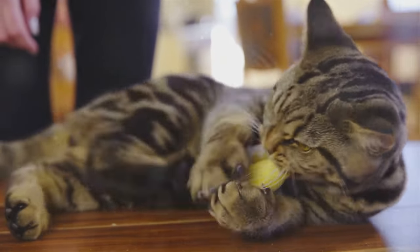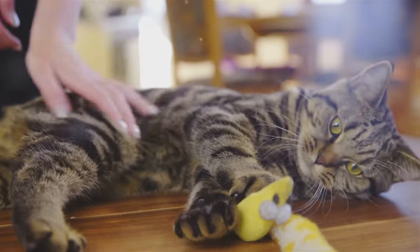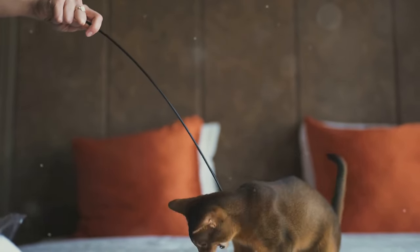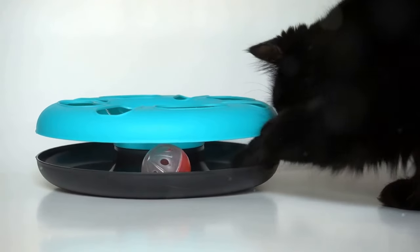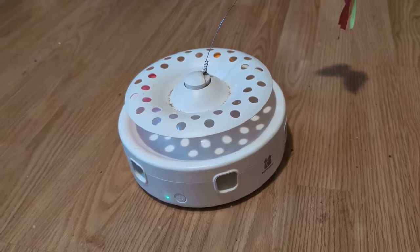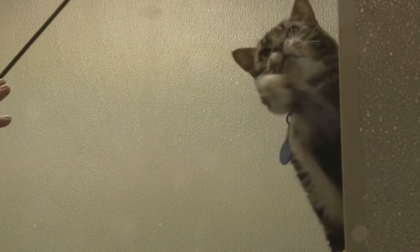Invest in a variety of toys, such as feather wands, laser pointers, and interactive toys to keep your cat engaged. Toys that mimic prey, like mice or birds, are particularly effective in satisfying your cat's hunting instincts without involving your hands. Ensure your cat has a variety of toys to provide a healthy outlet for their energy and hunting instincts.